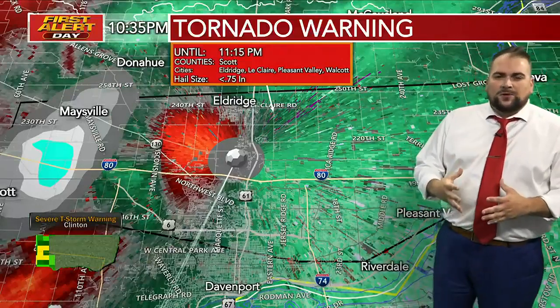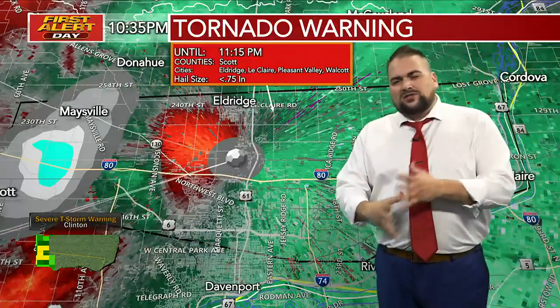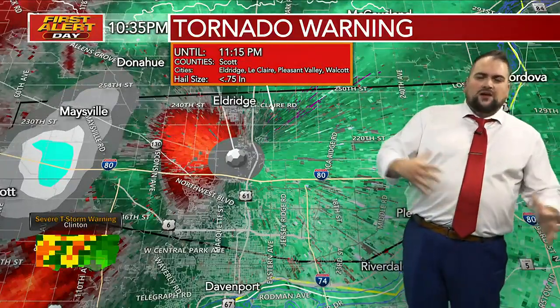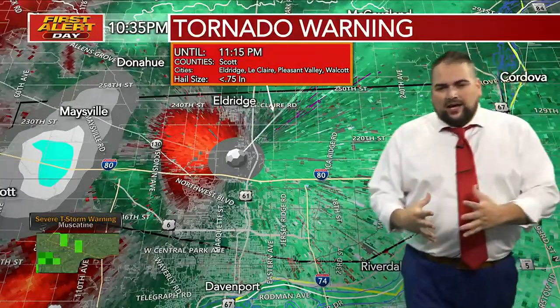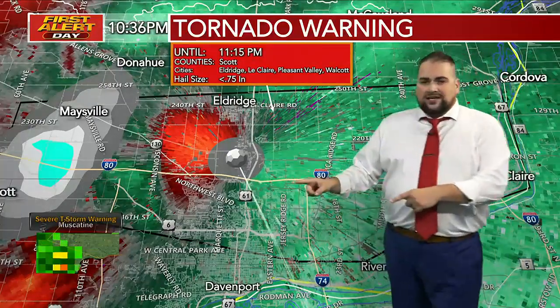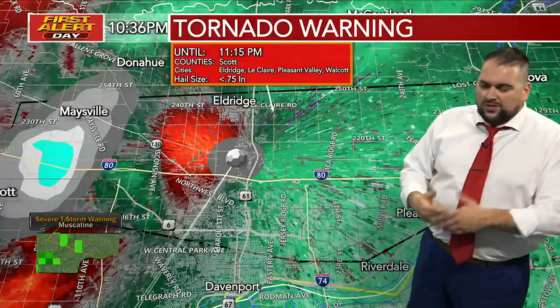Get to your basement. If you don't have a basement, you want to get to the center part of your house — a closet or bathroom. The goal is to put as many walls between you and the outside as you can. You've got to be careful with this. You're not going to be able to go out and see anything — what you're going to see is nothing but a wall of rain most likely.